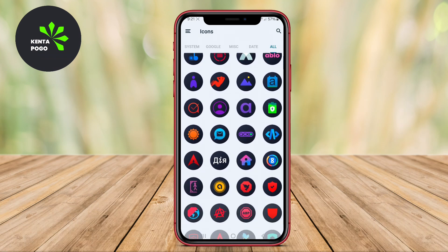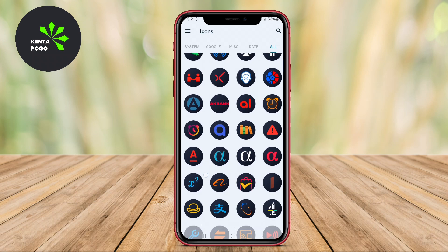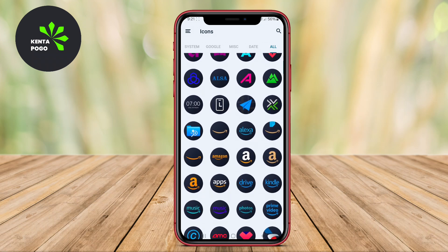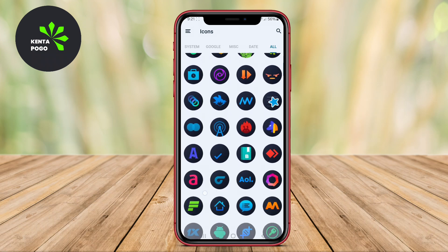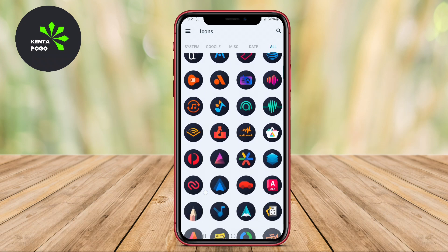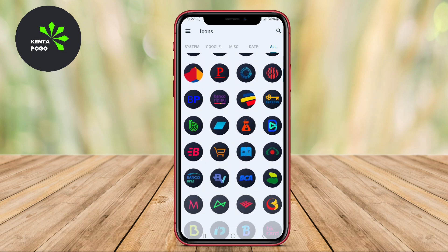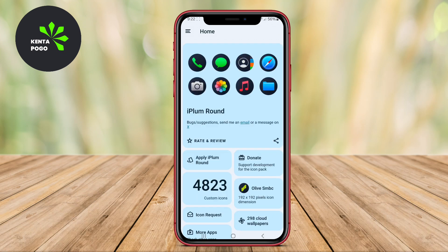The icons are high resolution, providing clarity and elegance, and are compatible with a wide range of launchers, making integration seamless. iPlum also supports dynamic calendar icons, so your home screen stays updated with the date. Regular updates guarantee new icons are added frequently, ensuring users can always refresh their look and enjoy the latest designs.